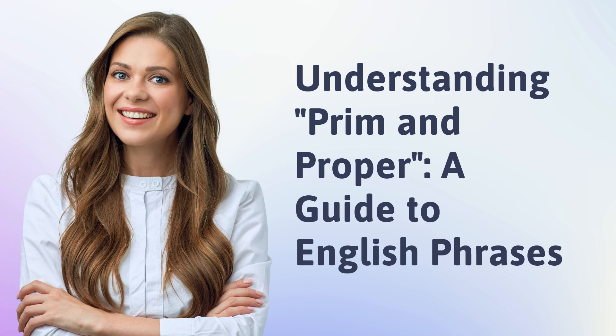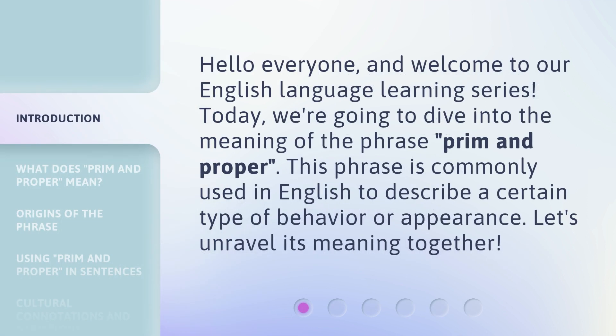Understanding 'Prim and Proper' — a guide to English phrases. Hello everyone, and welcome to our English language learning series. Today, we're going to dive into the meaning of the phrase 'prim and proper.' This phrase is commonly used in English to describe a certain type of behavior or appearance. Let's unravel its meaning together.